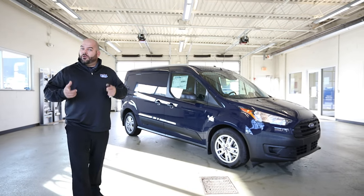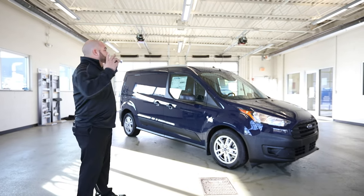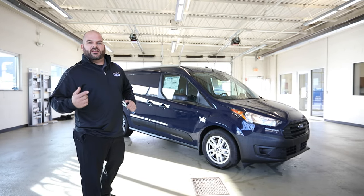Hey, welcome back to Lascaux Ford. Today we're going to get a chance to take a look at the 2021 Ford Transit Connect.